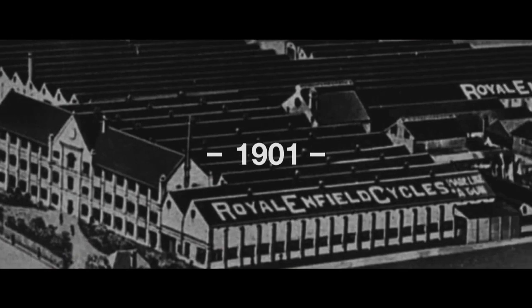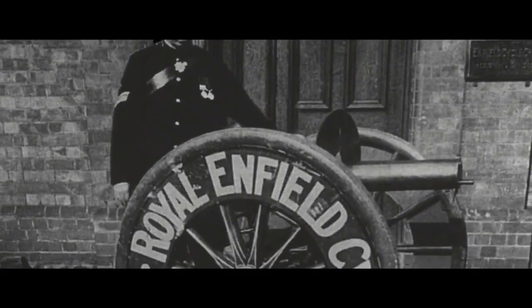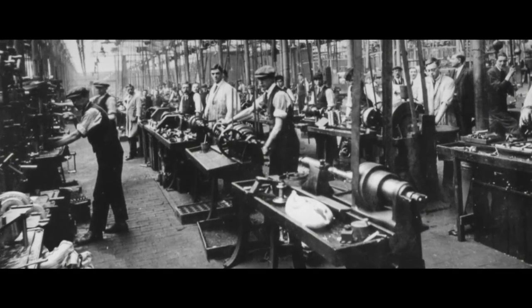In 1901, the first Enfield motorcycle was created in Redditch, England — made like a gun by engineers dedicated to precision and excellence in manufacturing.